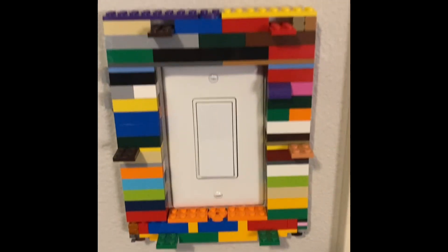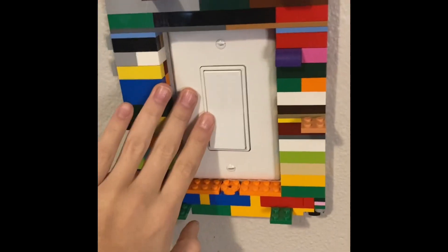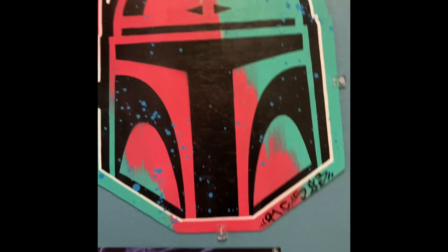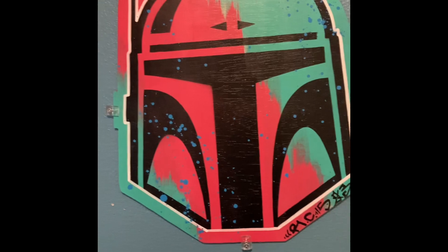Right here, I have my Lego — you can put minifigs on here. I built this. It's my light switch. I have my Sealed in Box Venkman. And then finally, we have the Skywalker Saga poster there and we have Boba Fett spray paint art.